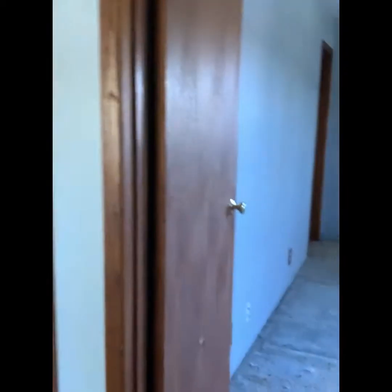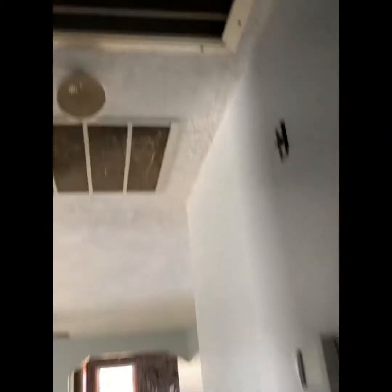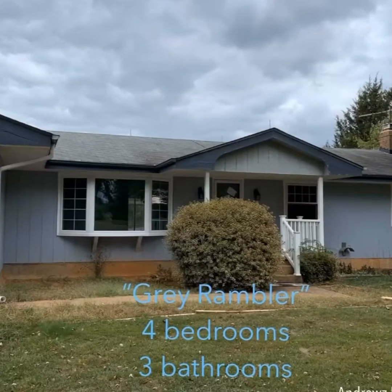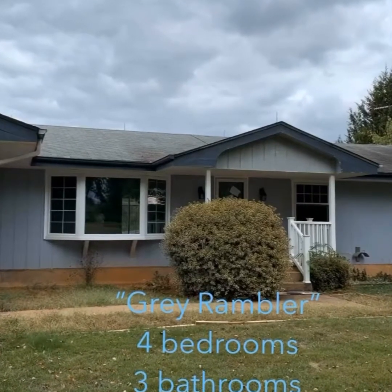Doors need to be replaced. In the back there — it's a house.